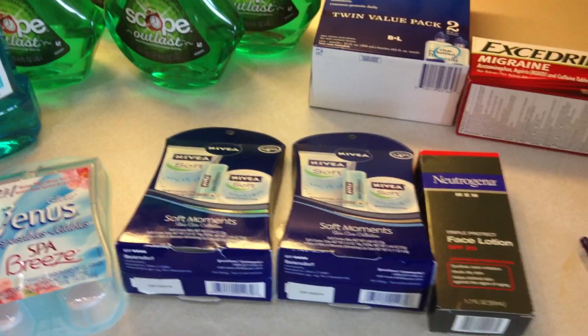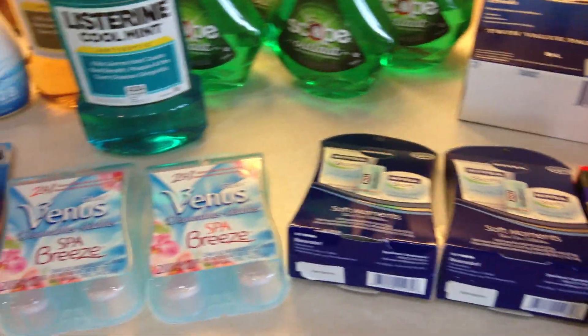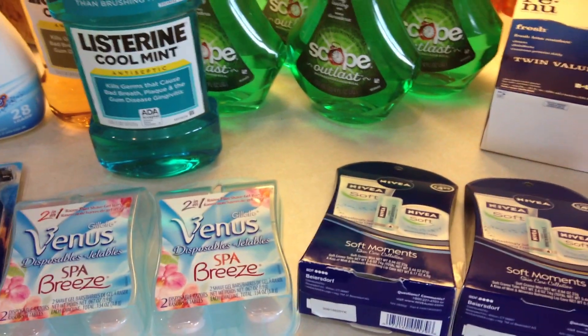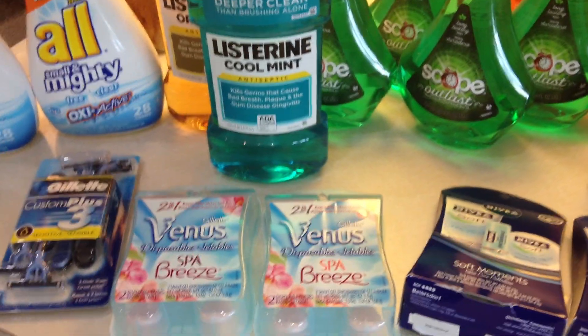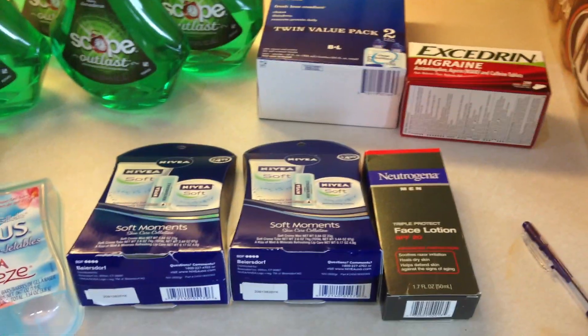The deal of the day yesterday was the Gain little bottles — they were marked down to 50 cents if you did the deal of the day, which is still good today if you have the coupon. So that means I've got to go back to CVS!